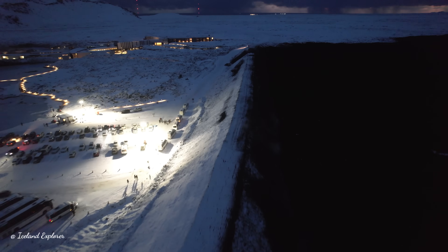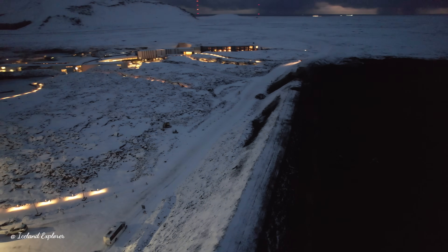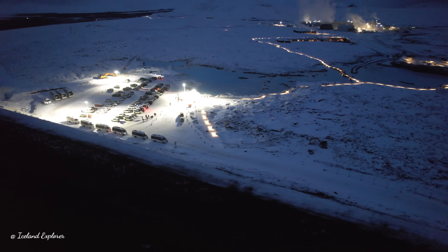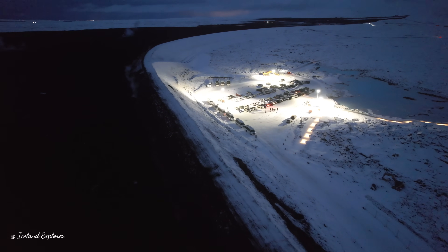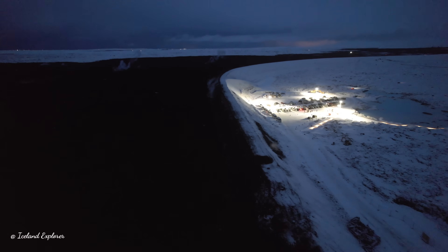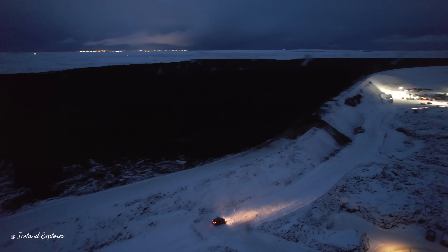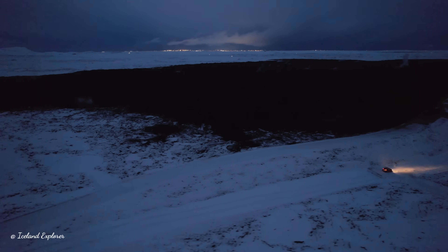The likelihood of a new magma intrusion and potentially an eruption is expected to increase when the volume of magma beneath Svartsengi matches the amount that left the magma region during the intrusion and eruption on November 20th. Geodetic model results estimate this volume to be between 12 and 15 million cubic meters. The magma inflow rate is currently estimated at just over 3 cubic meters per second. If accumulation continues at this rate, the magma volume is projected to reach 12 million cubic meters by late January and approximately 13.5 million cubic meters by the first week of February.